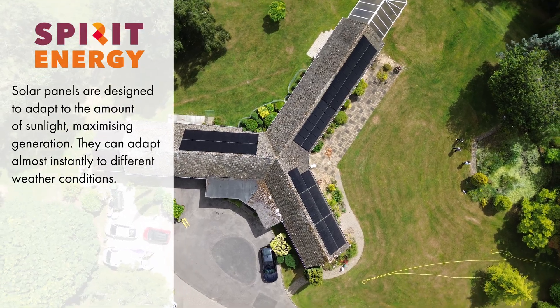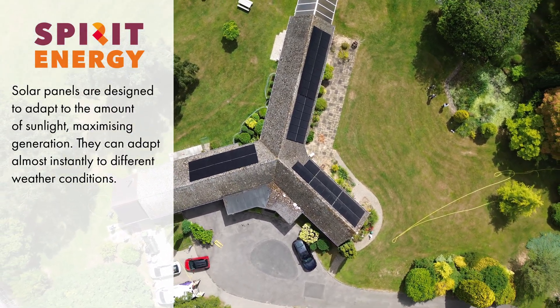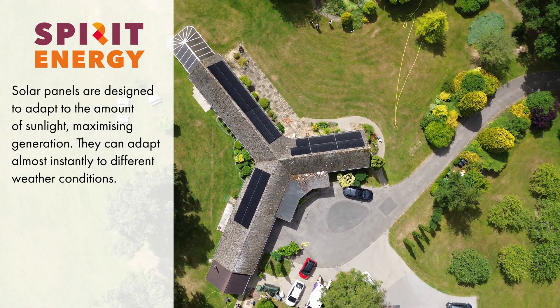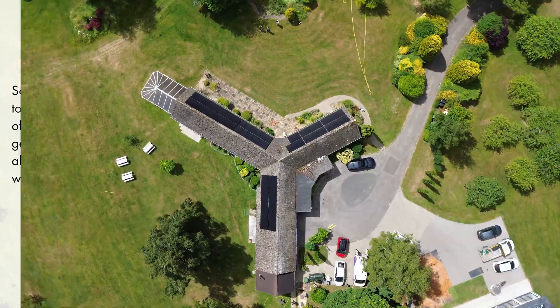Although the amount of cloud cover can vary considerably over a single day, the good news is that the solar panel system output responds almost instantly to any changes in sunlight, and is able to handle shifts in light to maximise performance.